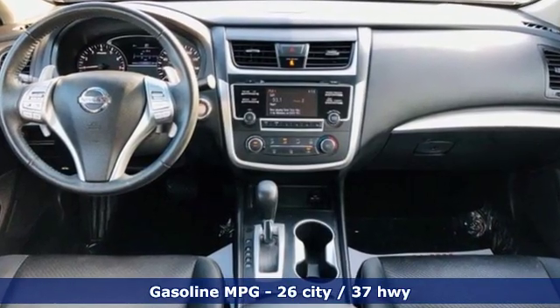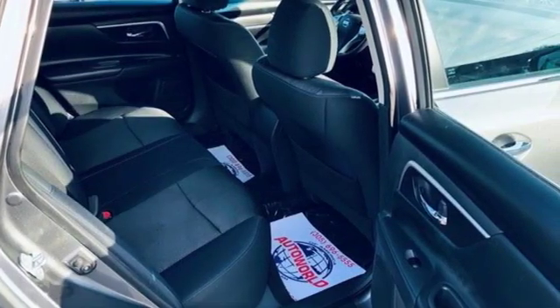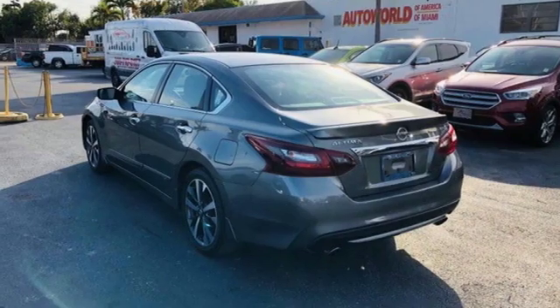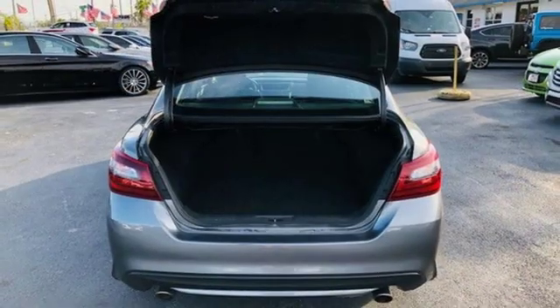Streaming audio, wireless phone connectivity, leather steering wheel, push button start, manual tilting steering column, inline 4-cylinder engine, active grille shutters, sport suspension and continuously variable automatic transmission.